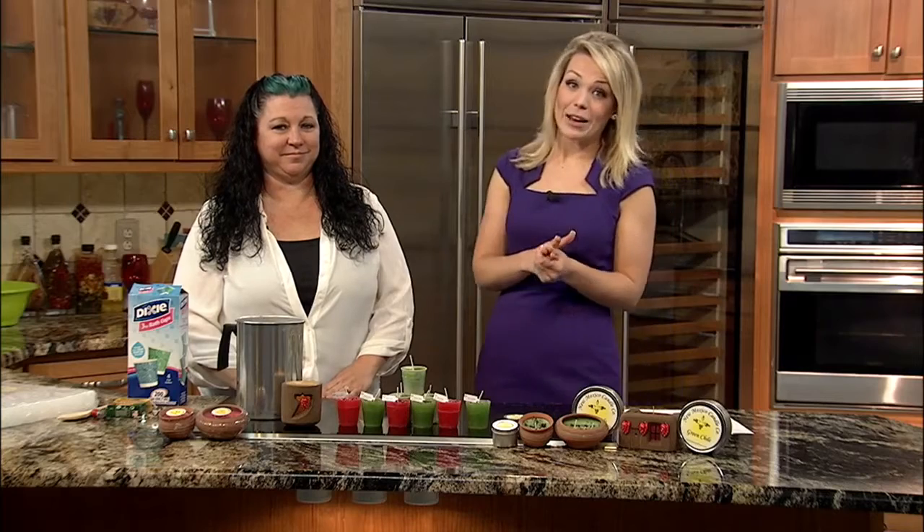For the last 43 years, the New Mexico Candle Company has provided the community with high quality and unique candles, including green and red chili candles — perfect gifts for the holidays if you're needing a last-minute one. Here with more on the New Mexico Candle Company and how to make your own candles at home is owner Heather Cardenas.